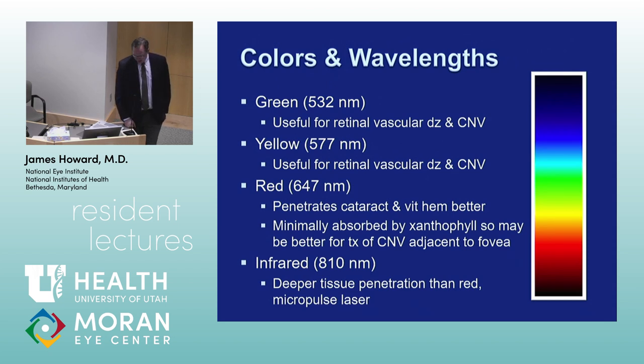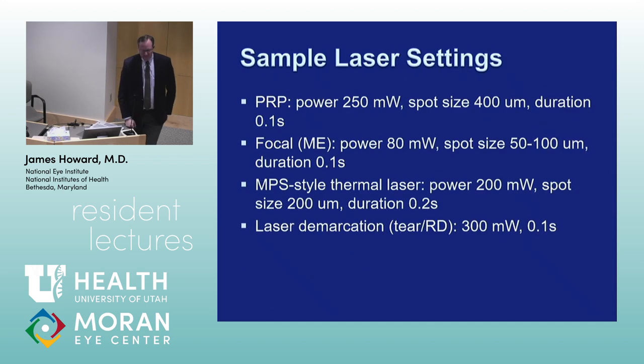Different wavelengths and colors are used for different purposes. Green and yellow are often used for routine photocoagulation. We'd use yellow laser primarily for focal laser treatment during residency and fellowship. Blue laser hasn't been used for a long time — by the time I trained it was mostly green and yellow, then red to penetrate through vitreous hemorrhage. Infrared 810 nanometer is used for micropulse laser treatment. How many of you have done panretinal photocoagulation for diabetic retinopathy? Do you still get to do PRP?